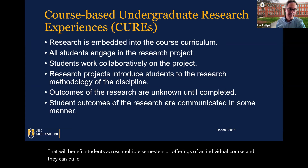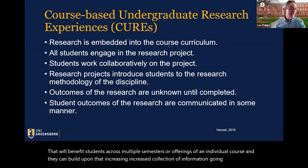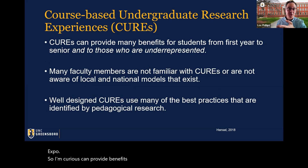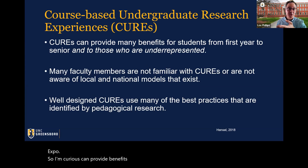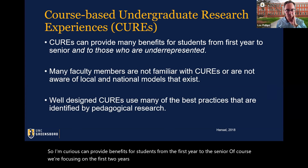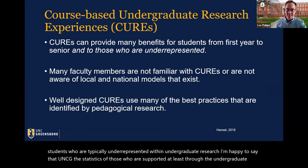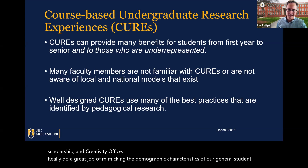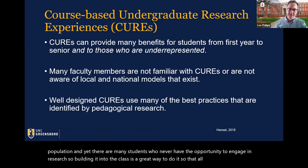Students share the outcomes of the research in some manner, whether in class or during the Thomas Undergraduate Research and Creativity Expo. CUREs can provide benefits for students from the first year to the senior year, and they help to include students who are typically underrepresented within undergraduate research. At UNCG the statistics of those supported through the undergraduate research scholarship and creativity office do a great job of mimicking the demographic characteristics of our general student population, and yet there are many students who never have the opportunity to engage in research. Building it into the class is a great way to ensure all students have an opportunity to learn through this high-impact practice.